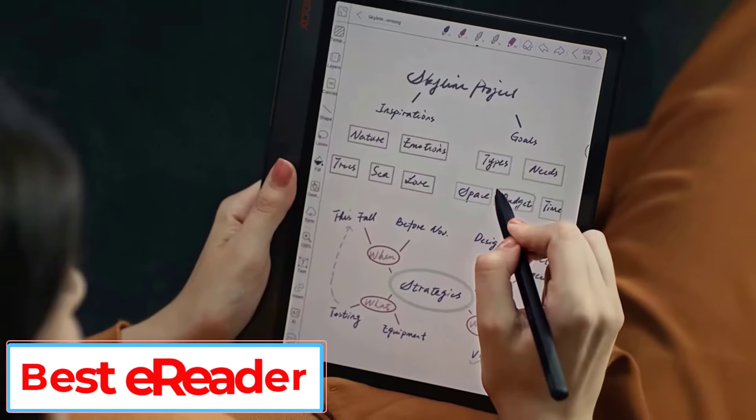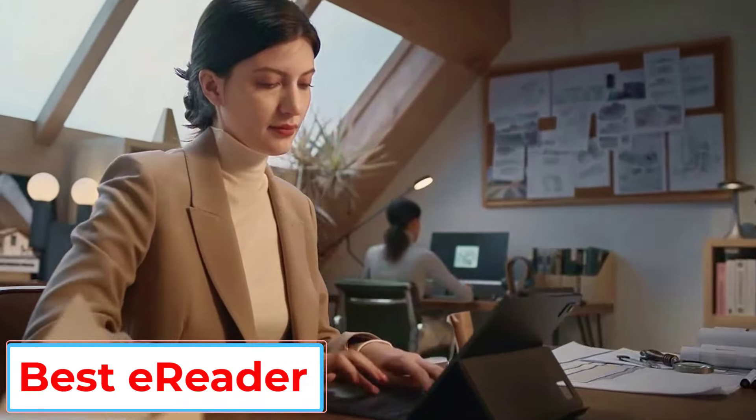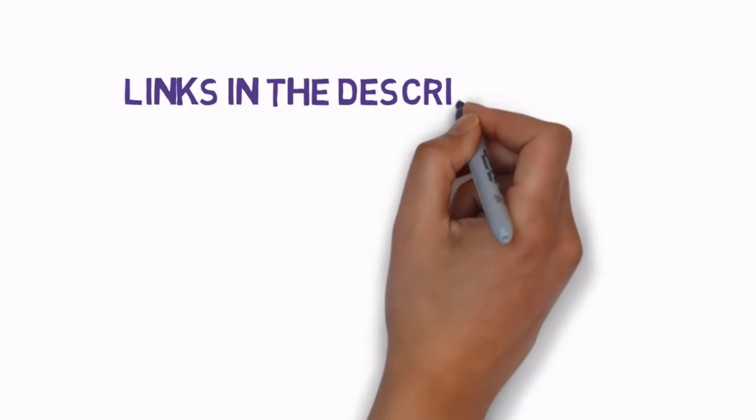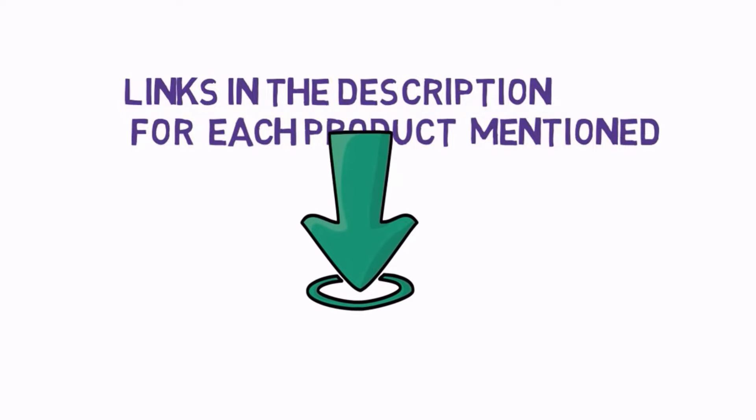Are you looking for the best e-reader? In this video we will look at some of the 5 best e-readers on the market. Before we get started, we have included links in the description, so make sure you check those out to see which one is in your budget range.